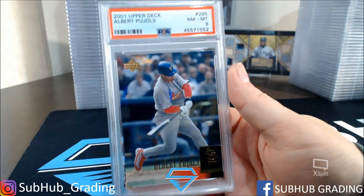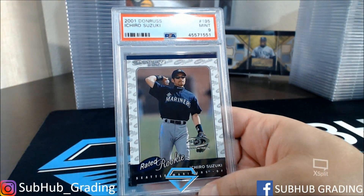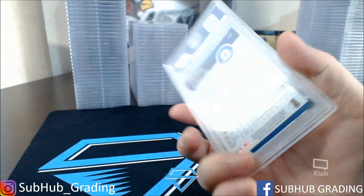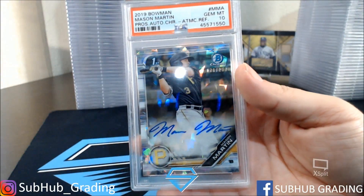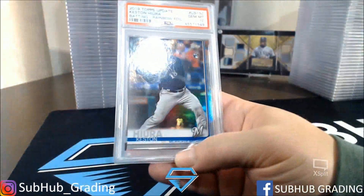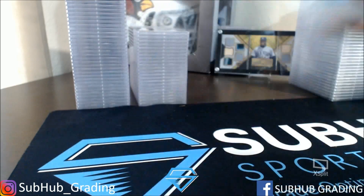I had this Albert Pujols rookie — Near Mint 8. And rated rookie Ichiro Suzuki — 9, I'll take that, it's a numbered card. Then a Mason Martin atomic out of 10. And that was my last card for my personal stuff.